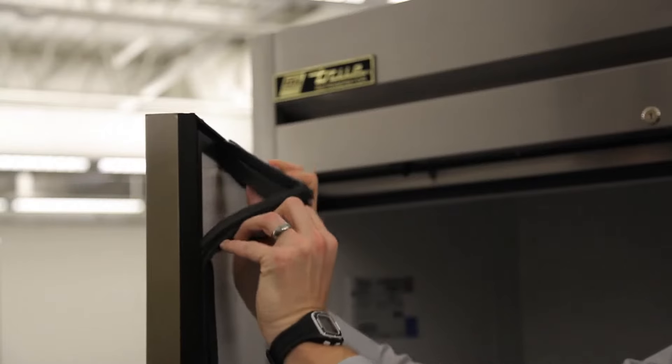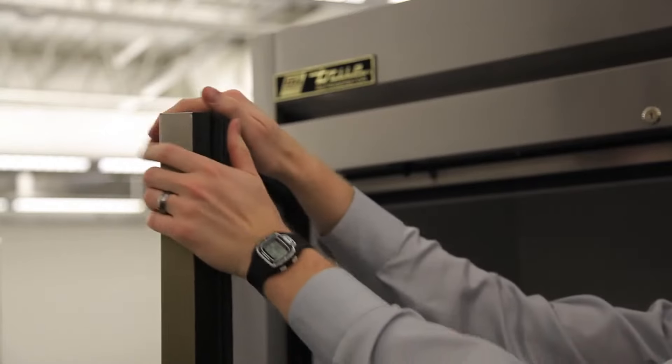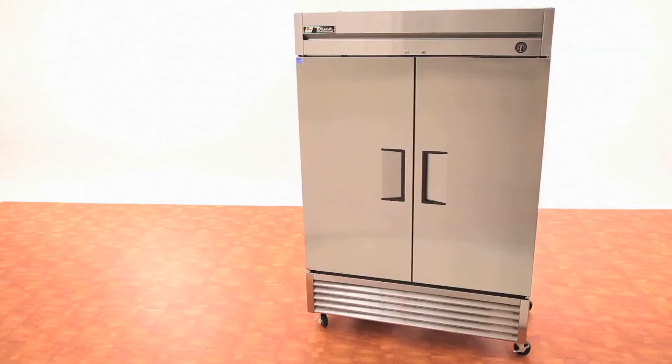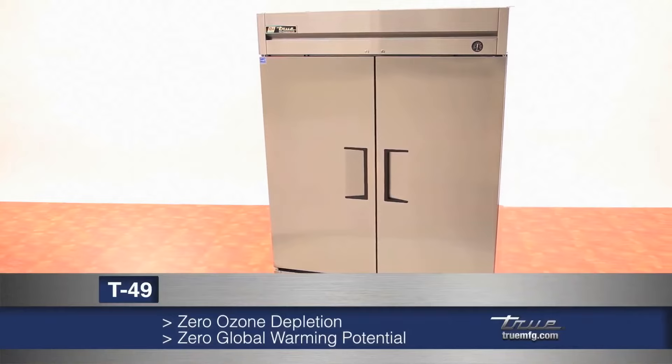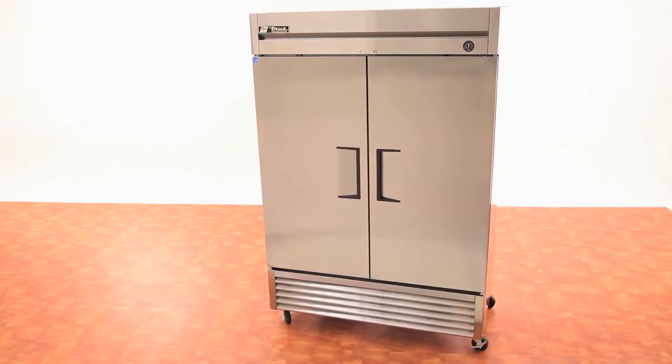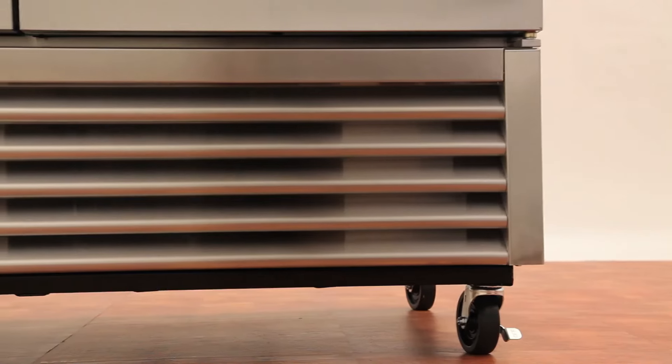Each door comes with easy removable gaskets. The entire cabinet is foamed in place using Eco-Mate, an environmentally friendly insulation offering zero ozone depletion potential and zero global warming potential.